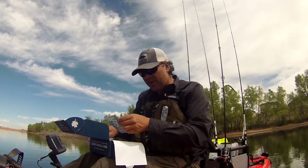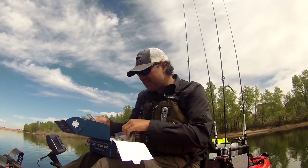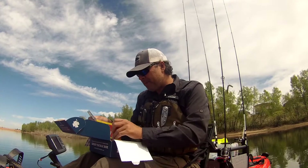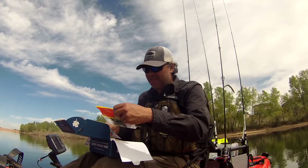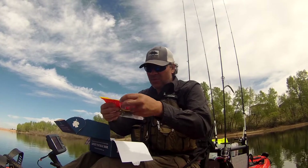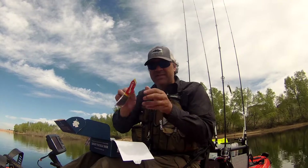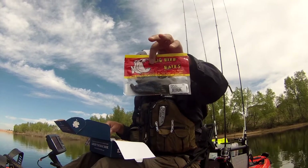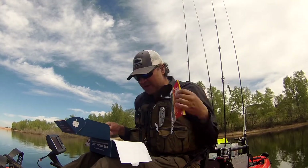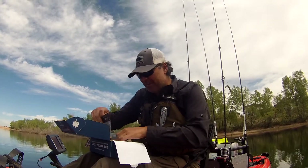The retail price for that Kraken jerkbait is $3.99. Next up, from Big Bite Baits we've got their Coontail Worms — these are 4.7-inch ribbed worms in watermelon red magic, seven to a pack. The retail price for this pack is $5.49.